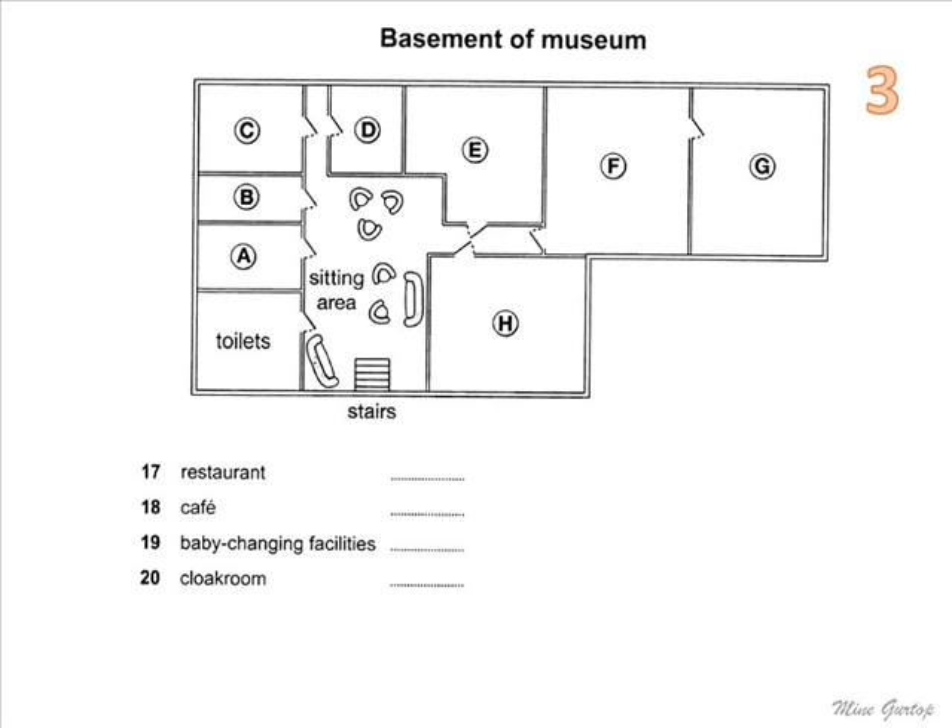And talking about children, there are baby-changing facilities downstairs. Cross the sitting area, continue straight ahead along the corridor on the left, and you and your baby will find the facilities on the left-hand side. The cloakroom, where you should leave coats, umbrellas, and any large bags, is on the left-hand side of the sitting area — it's through the last door before you come to the corridor.